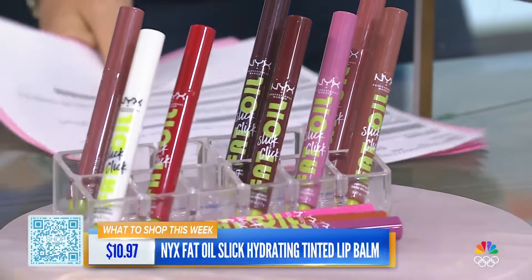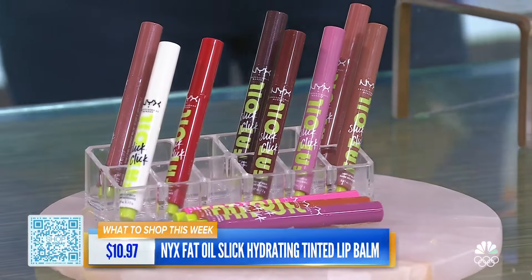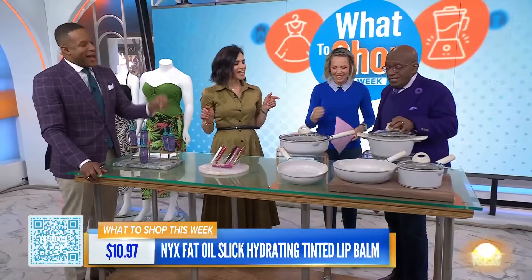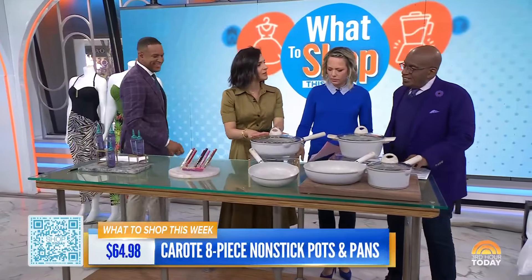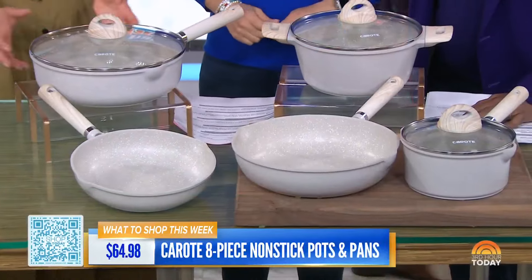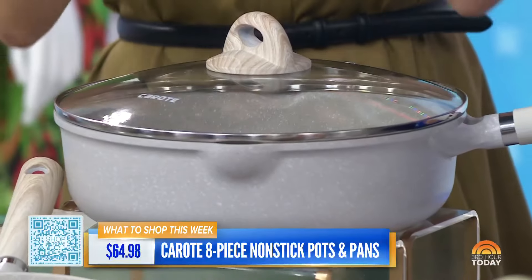There have been three products that you can't use! Yeah, I know. Now here's one you can finally use. Al, you're going to love these. If you like to cook but you don't want to spend a ton of time cleaning up, these are from Karate. They're non-stick — it's a set of eight.